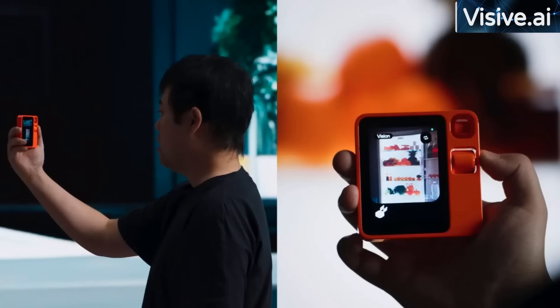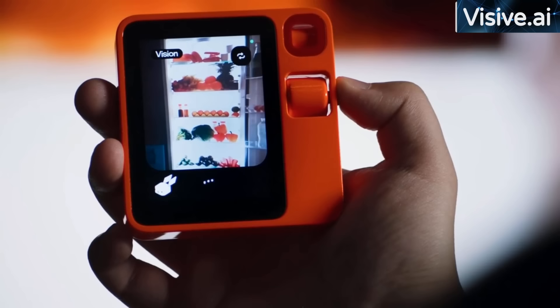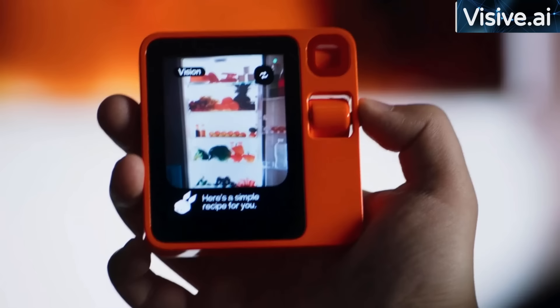This is what I got in the fridge — can you make me a nice dish that's low in calories? Let me see. How about a green garden omelet? It's a delicious and low-calorie dish that combines the freshness of broccoli and cabbage with the creaminess of eggs. Here's a simple recipe for you. It recognized all the ingredients and gave me the actual recipe.